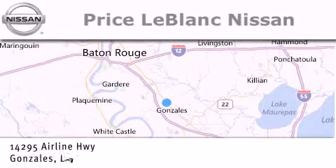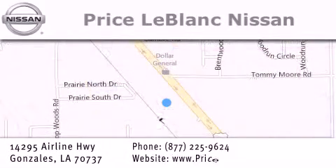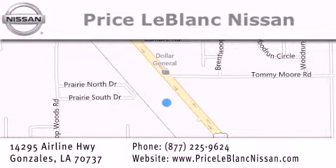Conveniently located in Gonzales between Baton Rouge and New Orleans at 14295 Airline Highway. Please contact our internet department at 877-225-9624 for special internet-only pricing. We want to be your Nissan dealer.